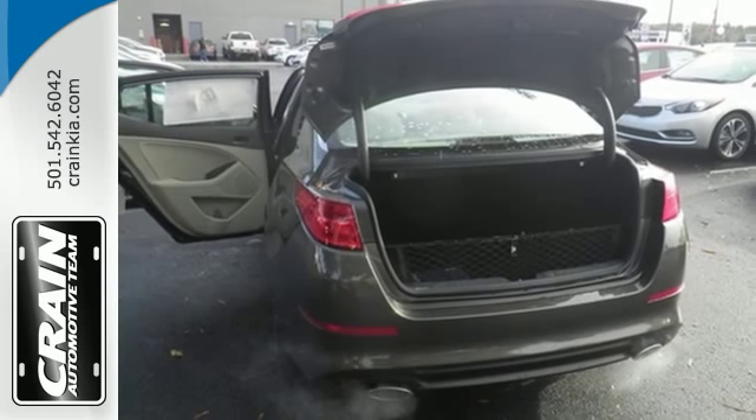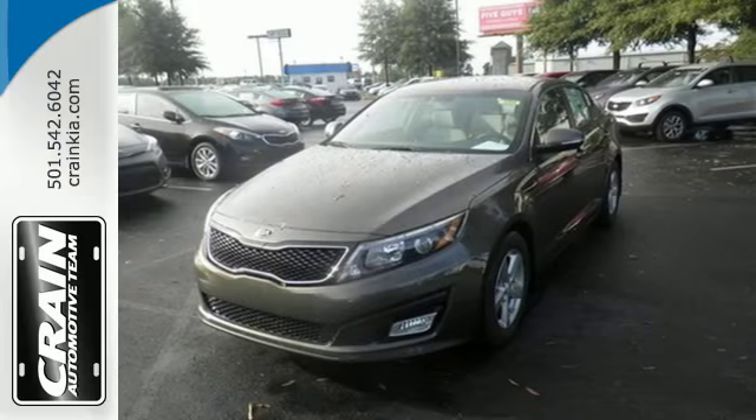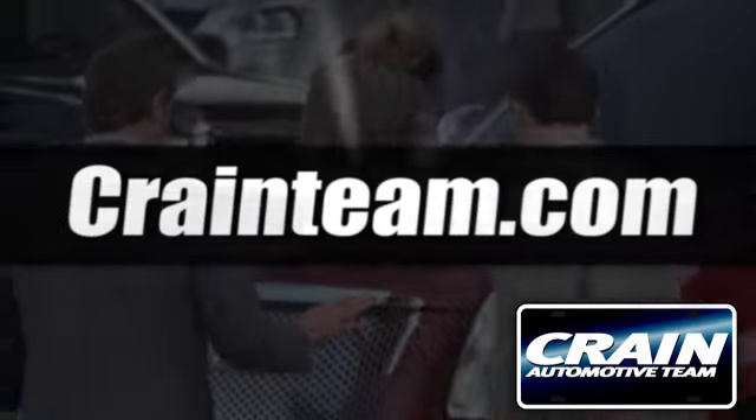Hurry in today to take this exciting 2015 Optima out for a test drive. Visit us anytime at craneteam.com.